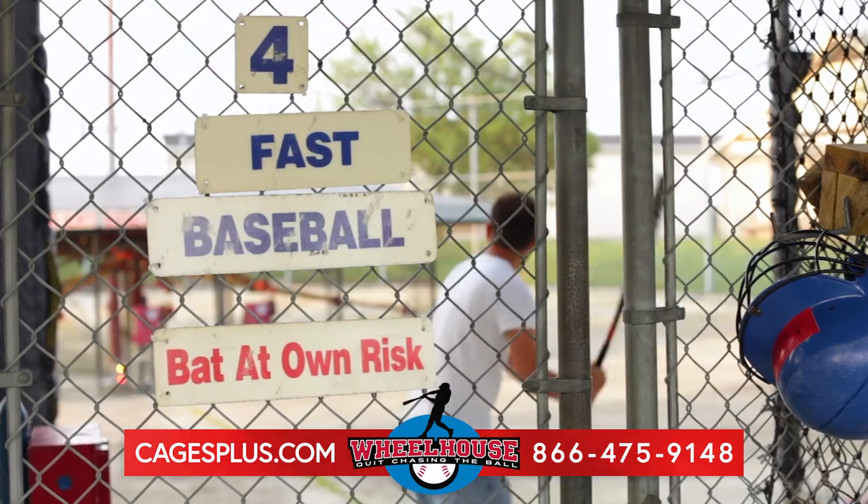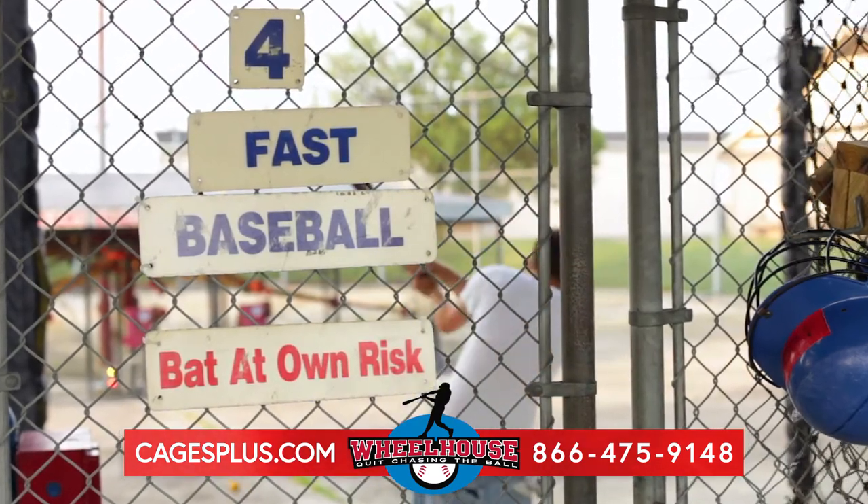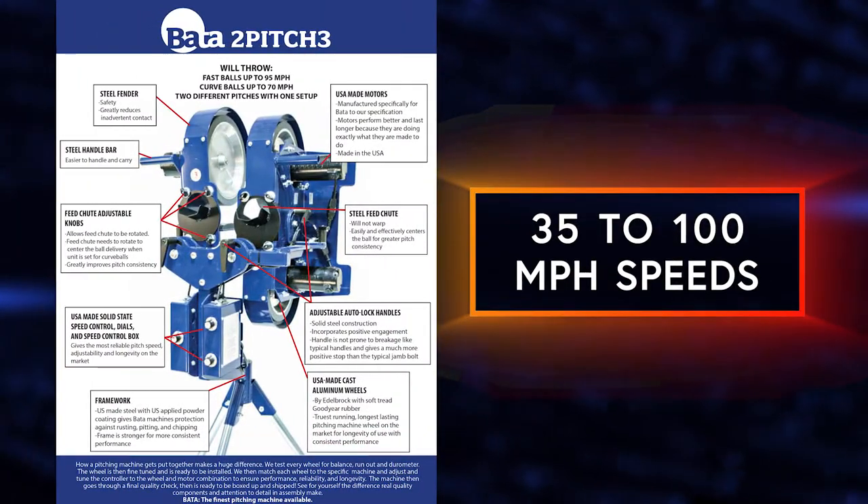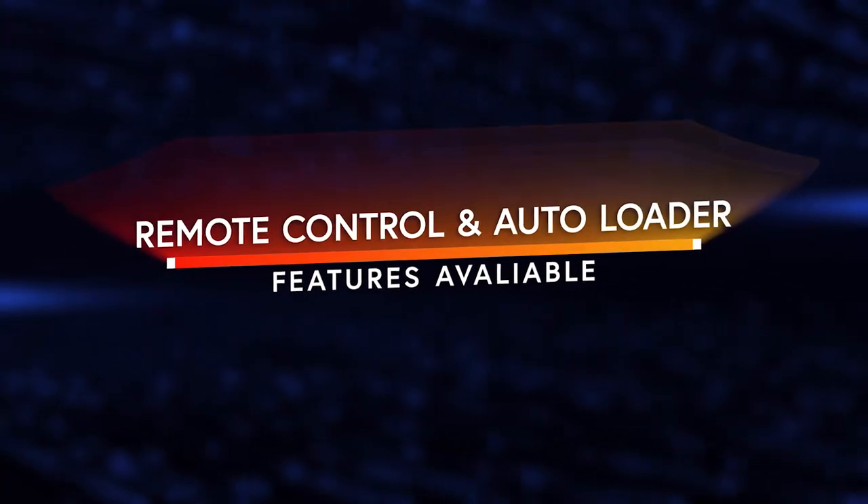Quit chasing the ball or driving hours and then waiting your turn to hit. In addition to our cages, check out and invest in a pitching machine with speeds of 35 to 100 miles per hour. Some machines have a remote control and an auto loader.